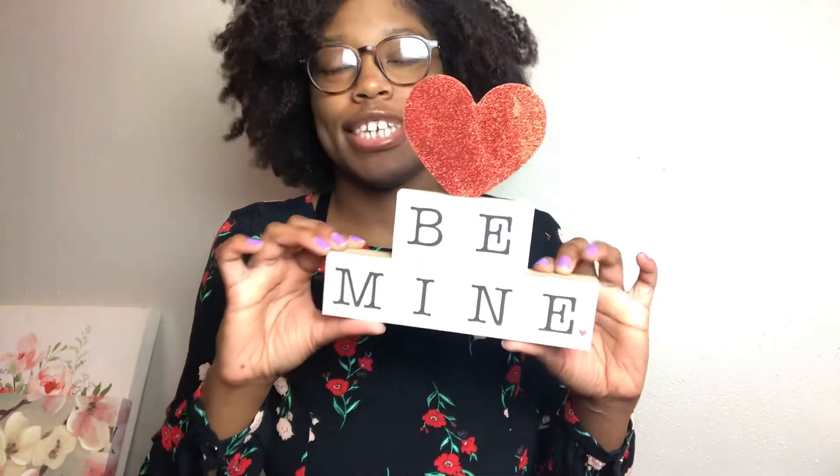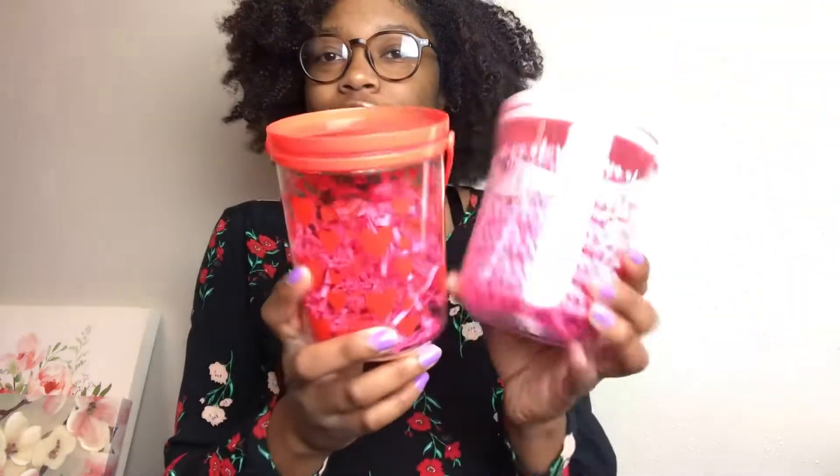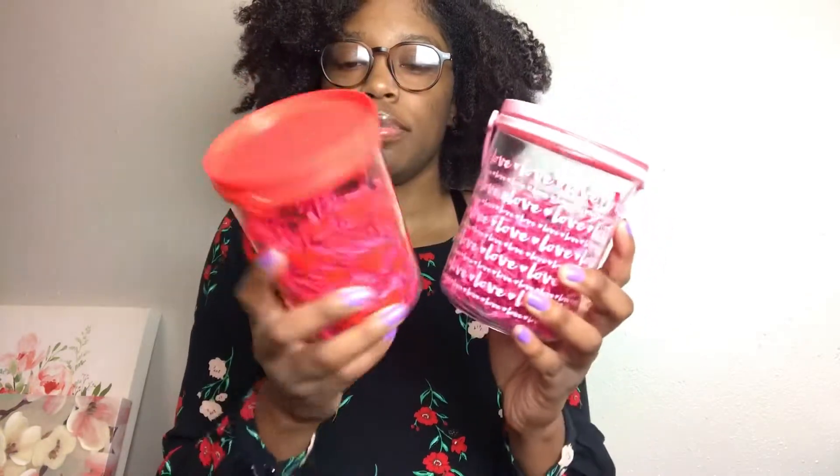Okay, so this is the first thing we got — it just says 'Be Mine' and it's black and white with a little red heart down here and a red heart up here. Then I have these little decor pieces that have a clip on them if you want to clip them anywhere — super cute. And then I have these two containers and I already put some paper shreds in them. This one just has red hearts and this one says 'Love' — they're both super cute.